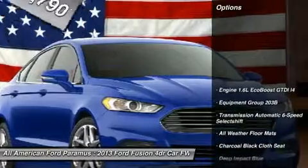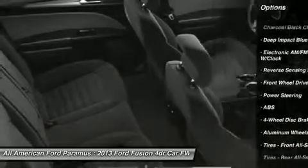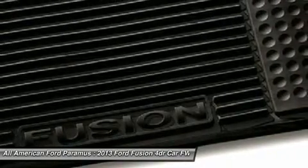Here are some of this vehicle's great options: anti-lock braking system, steering wheel audio controls, air conditioning, power steering, adjustable steering wheel, floor mats, keyless entry, aluminum wheels, four-wheel disc brakes, and cruise control.